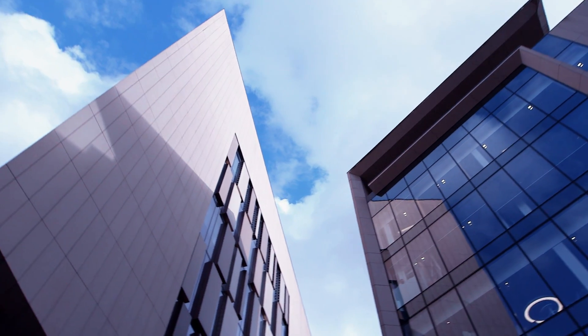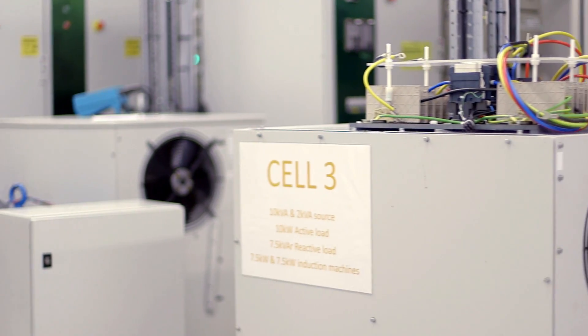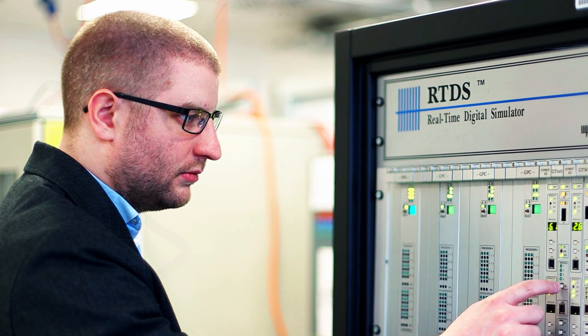Our facility is already connected to our academic partner, the University of Strathclyde's lab. The partnership with the University of Strathclyde gives us access to the Dynamic Power Systems Laboratory, which is located within the Technology and Innovation Center in Glasgow. It is equipped with state-of-the-art experimental facilities to support both research and commercial activities related to the energy grid, including a microgrid laboratory with a 90kVA three-phase power hardware and a real-time simulation suite.